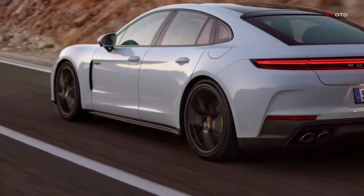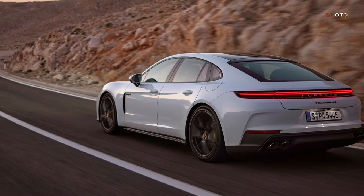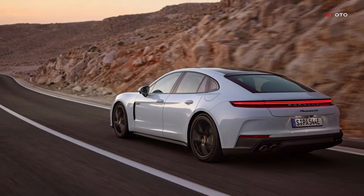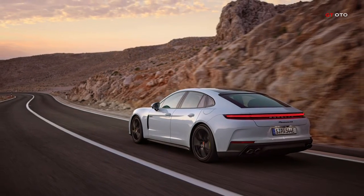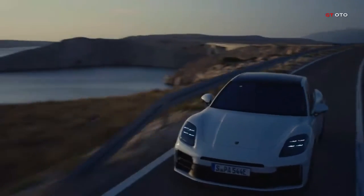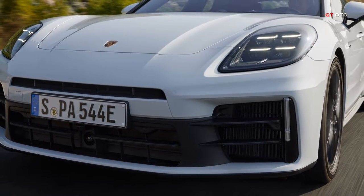The Panamera 4se hybrid features a 2.9-liter Biturbo six-cylinder engine delivering 260 kilowatts, and a system output of 400 kilowatts, accelerating from 0 to 100 kilometers per hour in 3.7 seconds, with a top speed of 290 kilometers per hour.